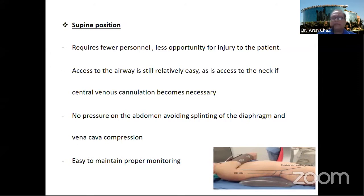There is no pressure on the abdomen, no splinting of the diaphragm, and no chance of any venous cava compression. The anesthesia team is very happy in this position to properly monitor the patient.